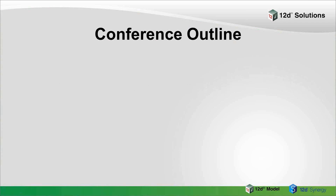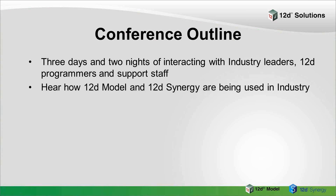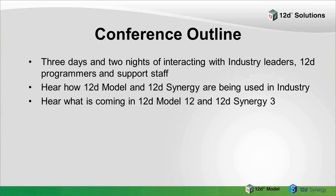The actual outline is there's three days and two nights. We're interacting with various industry leaders, 12D programmers and support staff, so you'll be able to talk to them as much as you like. You'll hear how 12D Model and 12D Synergy are being used by people in the industry — actual war stories, not just sales. There's very little sales at this conference; it's mainly used as talking or training-type sessions. You'll hear what's coming in 12D Model 12 and 12D Synergy 3, and we'll also be showing case studies using 12D Model 11 and going through some earlier things as well.